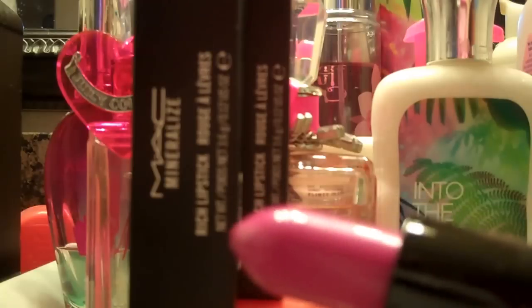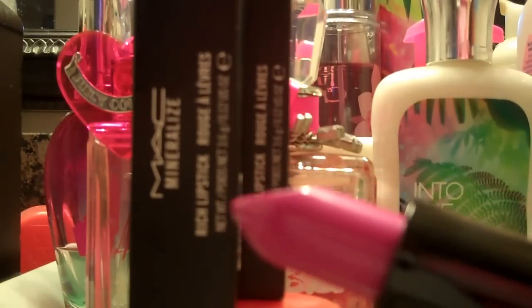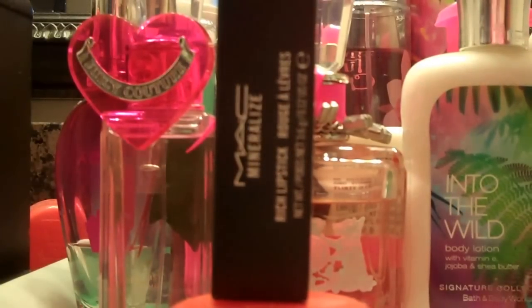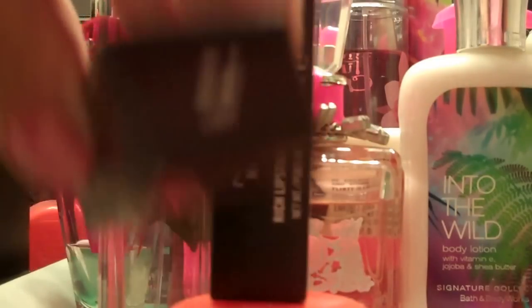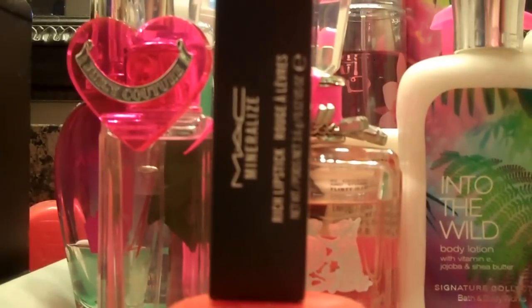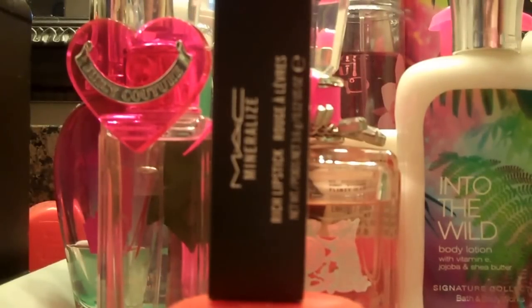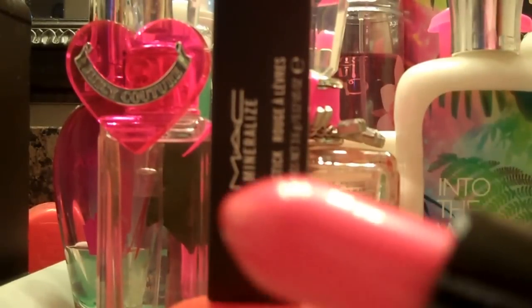This is what Bold Spring looks like — it's like a bright fuchsia magenta, girl-about-town kind of color. Here is a swatch on NW 18 skin.